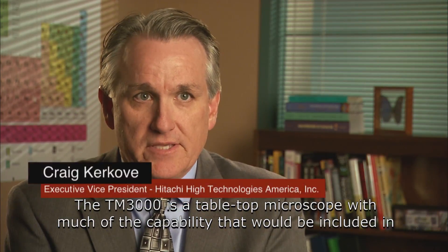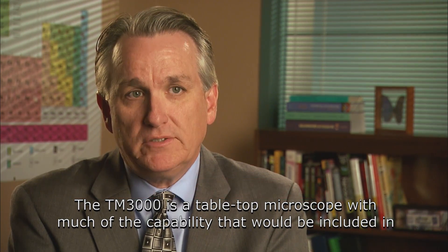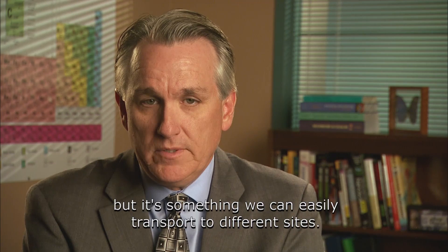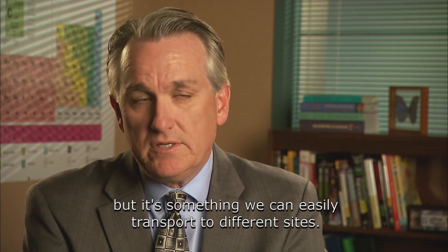The TM3000 is a tabletop microscope with much of the capability that would be included in a larger instrument used in the scientific community, but it's something that we can easily transport to different sites.